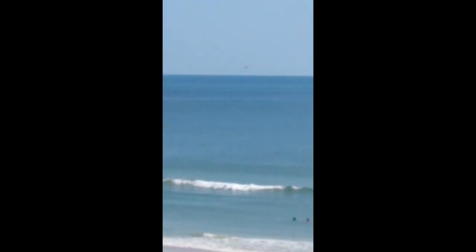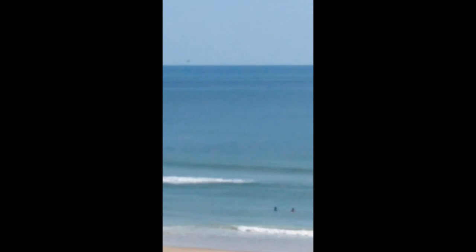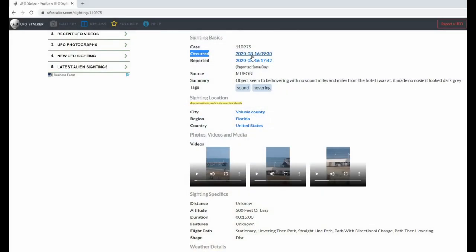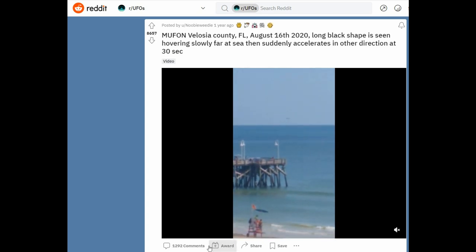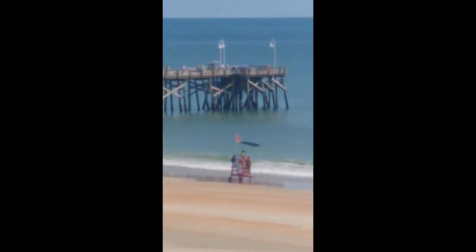This video was taken in Daytona Beach, Florida, and it gets real interesting when you see the UFO accelerate away. This sighting happened August 16th of 2020, around 9:30 a.m. It became a very popular video, and as you can see on Reddit, it has thousands of upvotes and thousands of comments. Let's take a look at the original video.